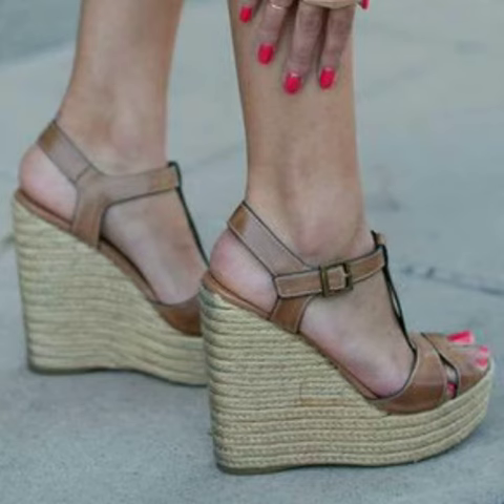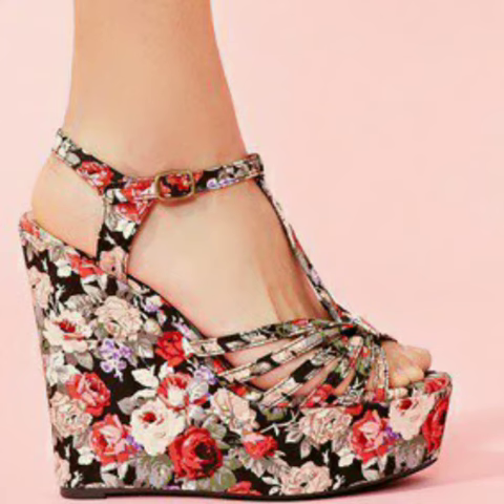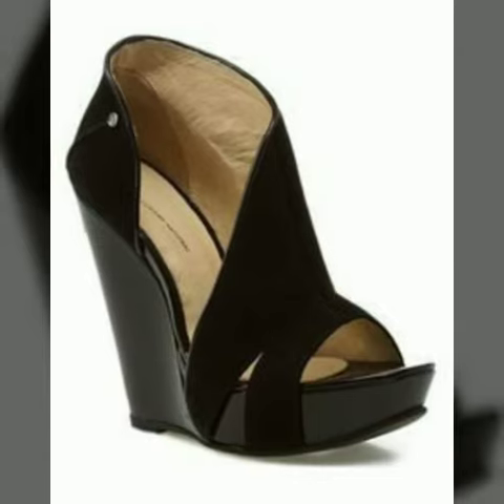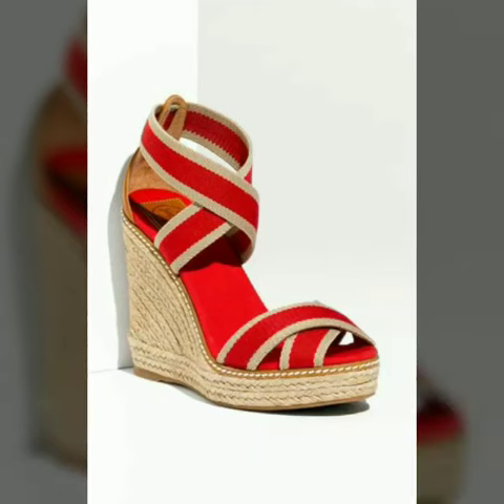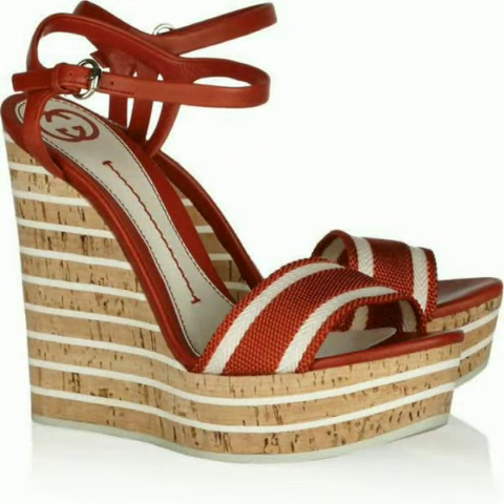Don't forget to like and share my video with your friends and family. Thank you so much for watching. Videos from my channel can help you get ideas for your shoe shopping, and you can easily buy these designs from the market. Take good care of yourself — see you soon with a new collection.